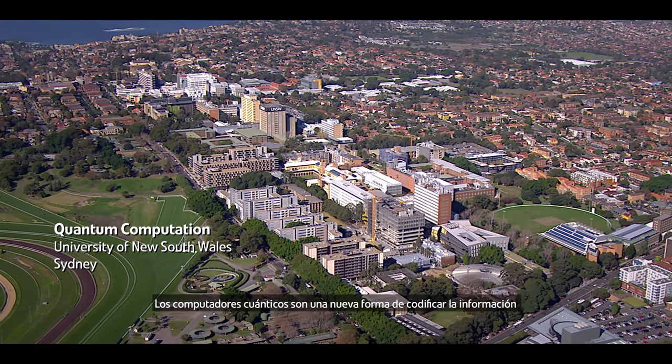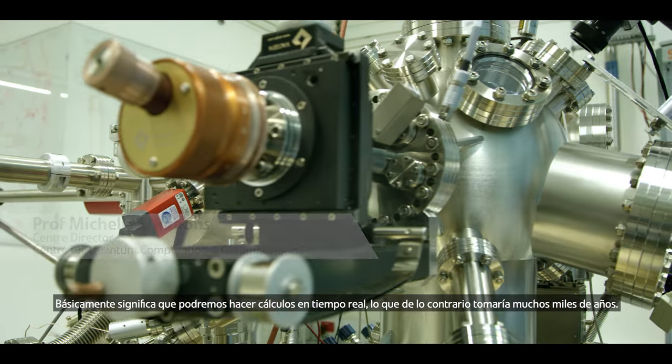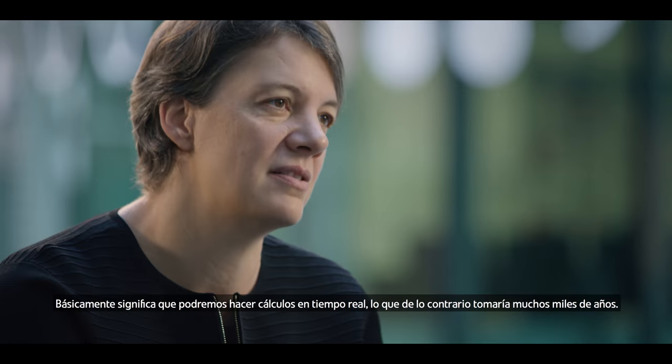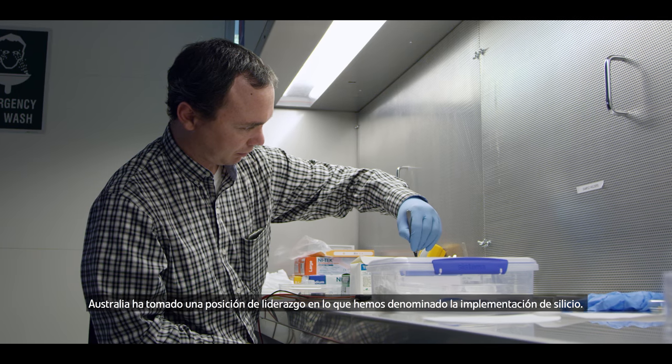Quantum computers are a new way of encoding information, where we can do lots of calculations all at the same time. It basically means we'll be able to do calculations in real time that otherwise would take many thousands of years. Australia has taken a leadership position in what we call a silicon implementation.